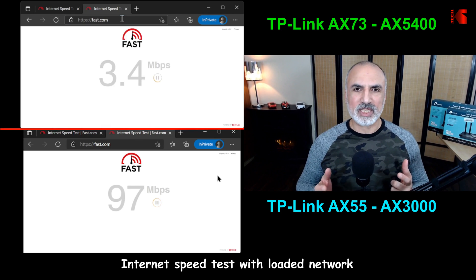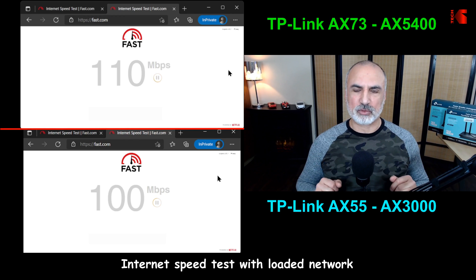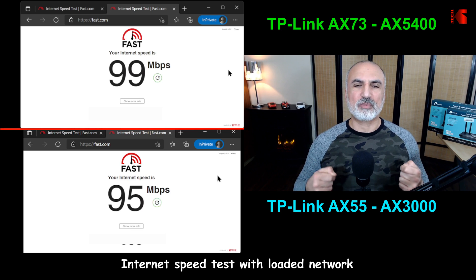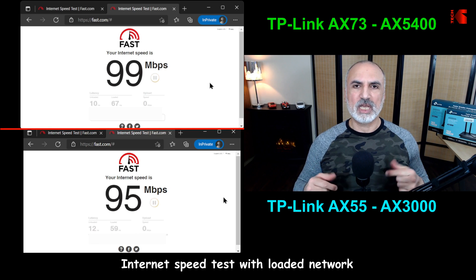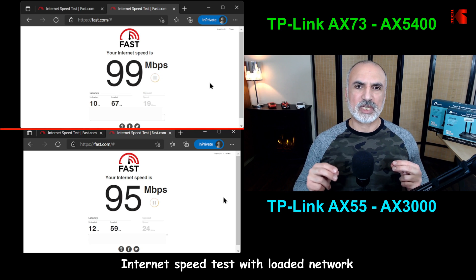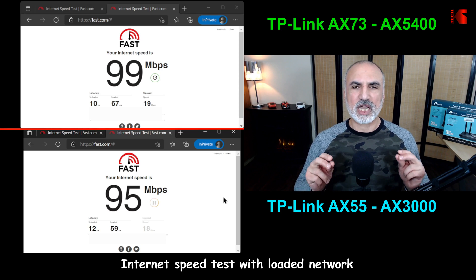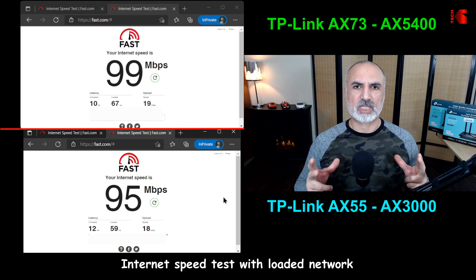In this test I'm simulating a typical load on the network: two TVs streaming at 4K, two iPads playing videos, and a Google Home Mini playing music. As you can see, the AX73 is achieving speeds of around 99 megabits per second under all this load, and the AX55 is just a little behind at 95 megabits per second. I repeated this test three times and got the same results each time.